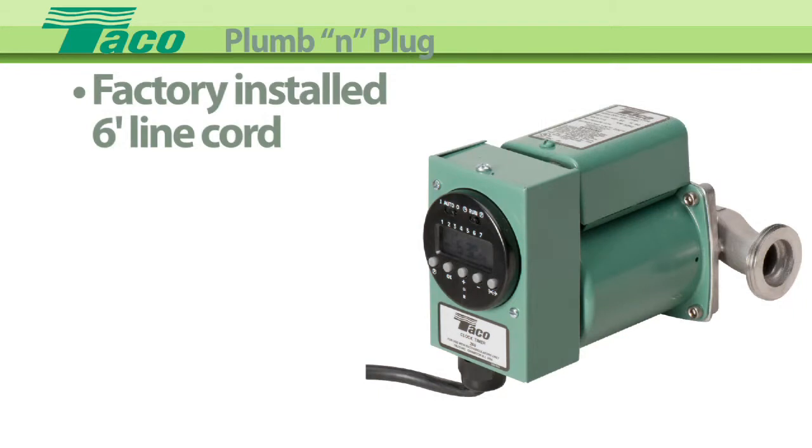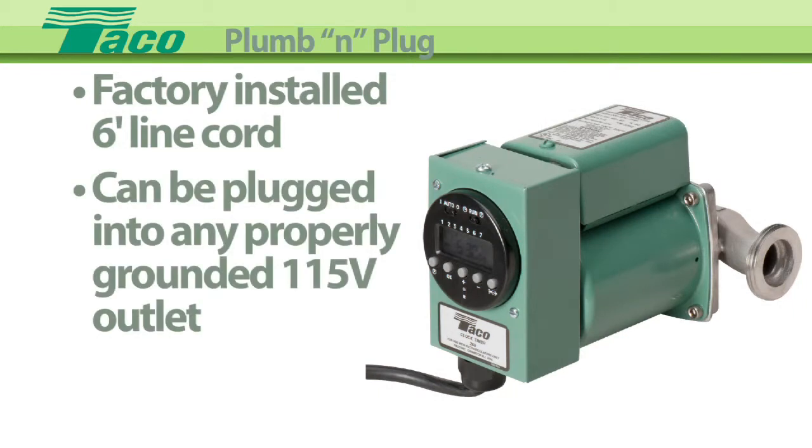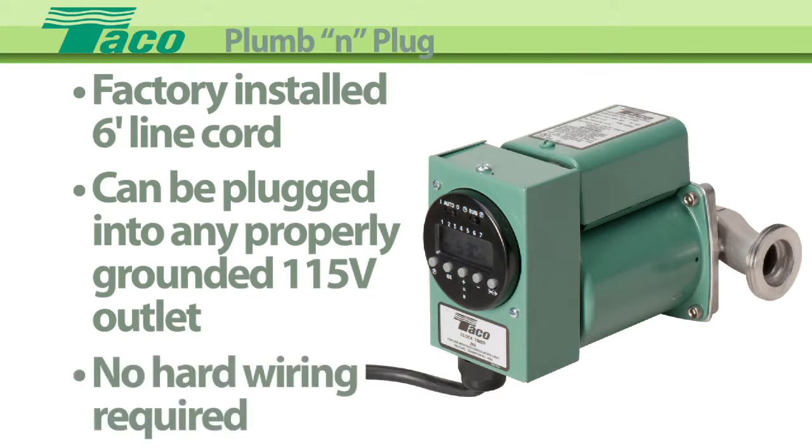The factory installed 6-foot line cord means the unit can be plugged into any existing outlet — no hard wiring required.